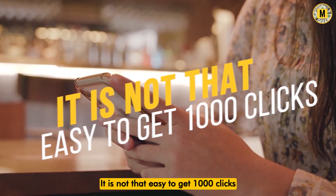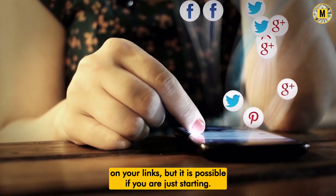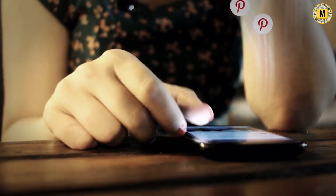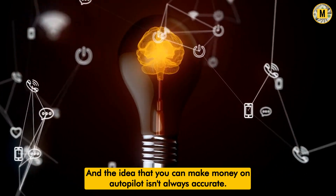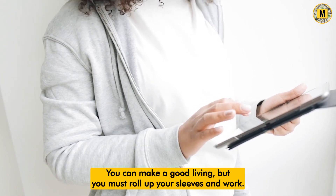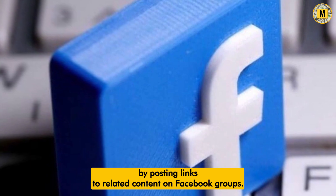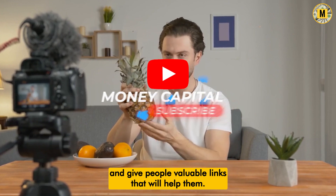It is not that easy to get 1,000 clicks on your links, but it is possible. If you are just starting, don't think sharing a few links on social media will get you 1,000 clicks. With ShrinkMe, the idea that you can make money on autopilot isn't always accurate — you can make a good living, but you must roll up your sleeves and work. You can start making good money by posting links to related content on Facebook groups. The best way is to make your content valuable and give people useful links that will help them.